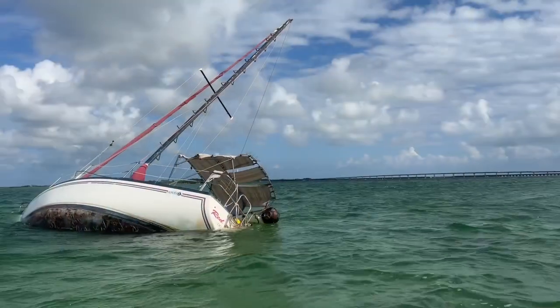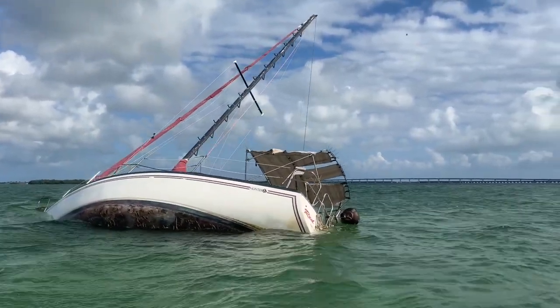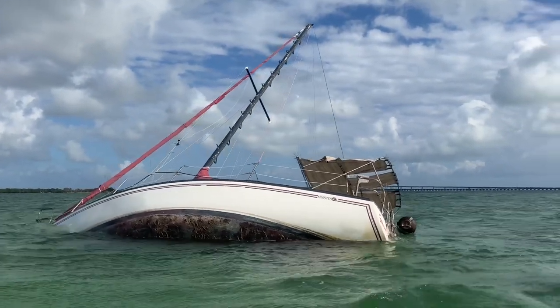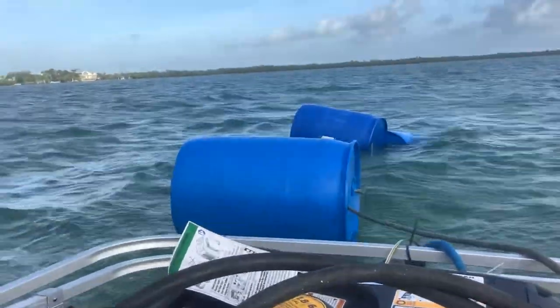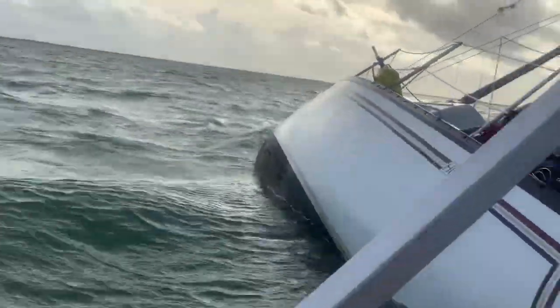Phase two: we got four barrels. When we got to the boat it was partially sunk and touching the bottom of the ocean floor, so we had to get it back up. We got the next stage - one barrel floating there, but the boat's still sunk. It's okay, we're going to get it fixed.